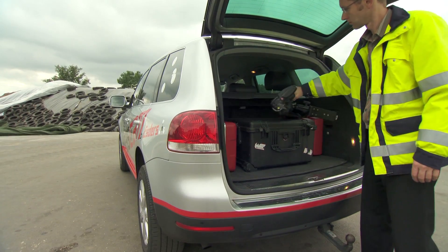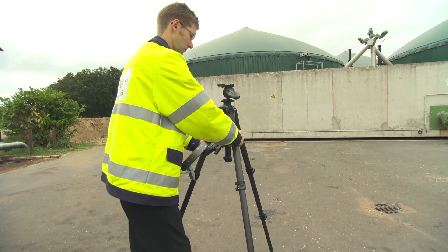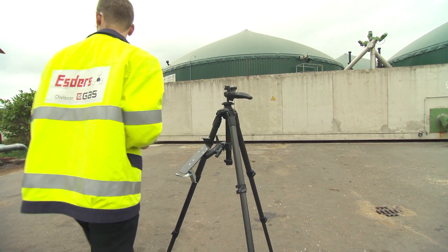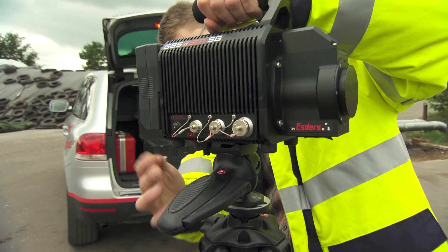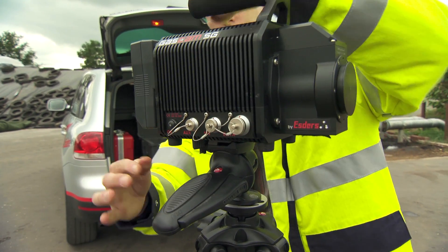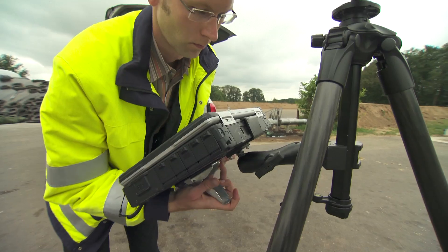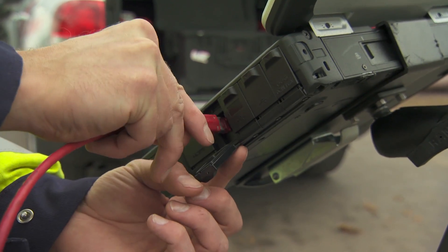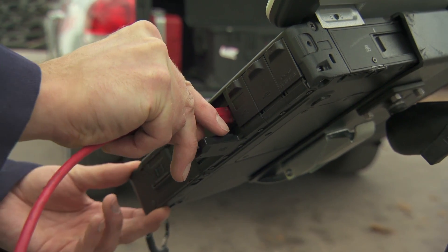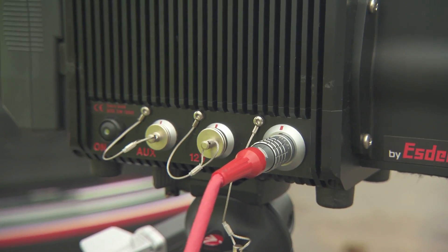GasCam was developed specifically for documented gas detection. It consists of a sensor unit with an external lithium-ion power source, a notebook PC for visualization, administration and archiving, and a lightweight carbon fiber tripod. With an overall weight of less than 10 kg, GasCam is easy to pick up and move around. It is set up and ready for use in less than 10 minutes.